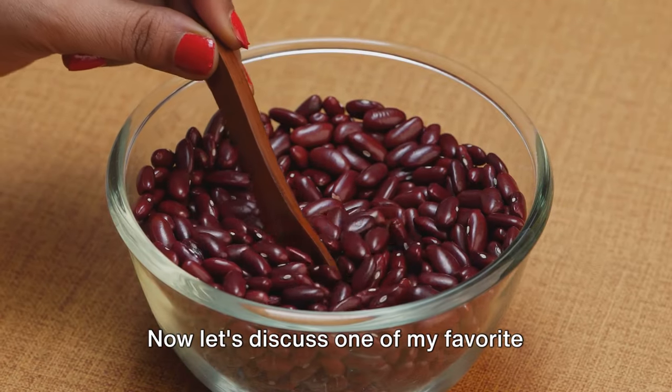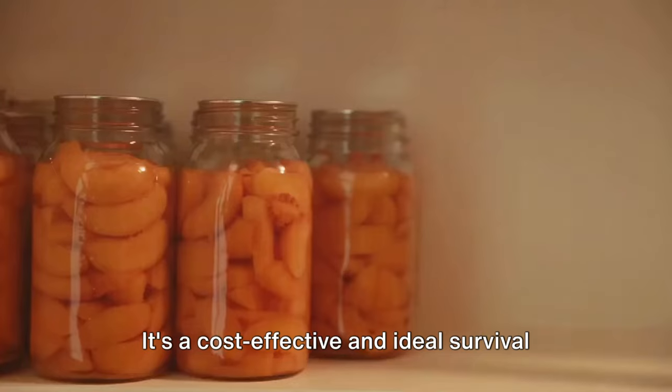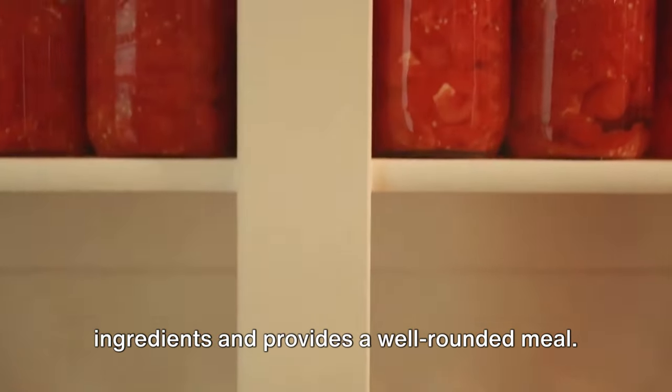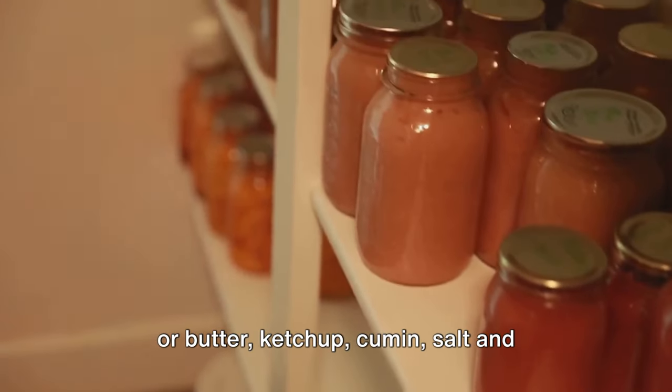Now let's discuss one of my favorite dishes — red beans and rice. It's packed with proteins, minerals, and vitamins, and is a cost-effective survival recipe using simple, non-perishable ingredients that provides a well-rounded meal. You'll need dried red beans, a large onion, a few cloves of garlic, olive oil or butter, ketchup, cumin, salt and pepper, and cooked rice.